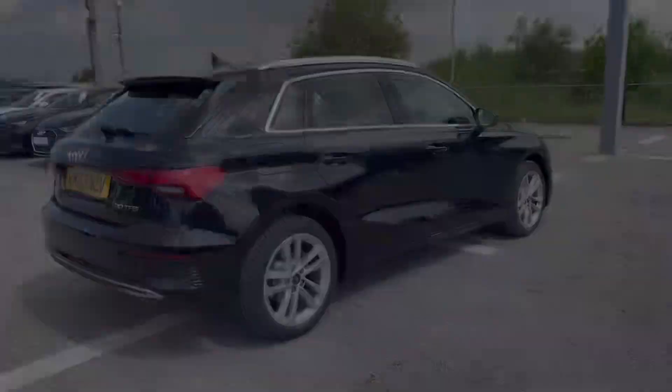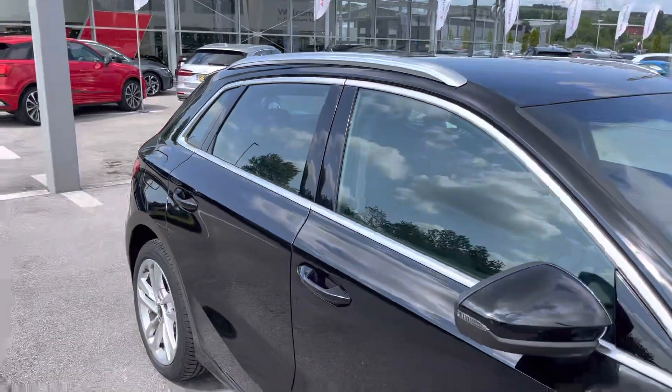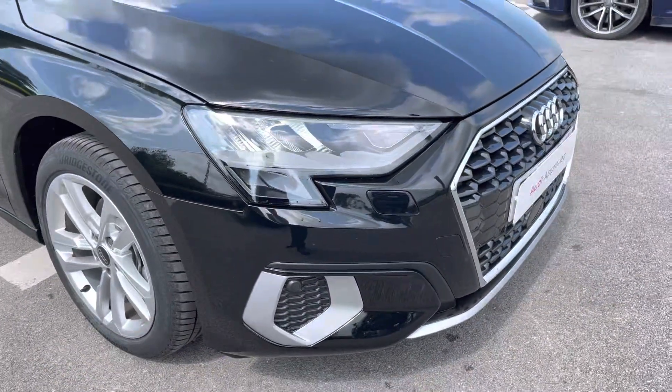This particular A3 is finished in Mythos black metallic paint, which contrasts beautifully with the aluminium roof rails on the roof. Taking a look at the front of the car, it sports stylish LED headlights for maximum visibility whilst out on the road.